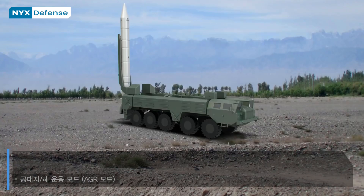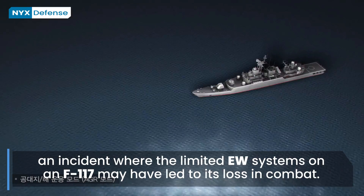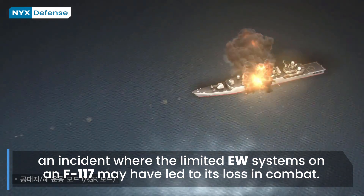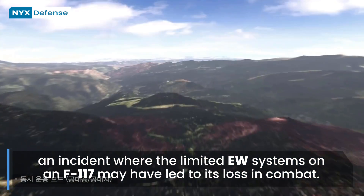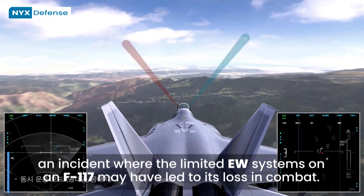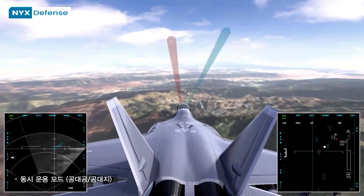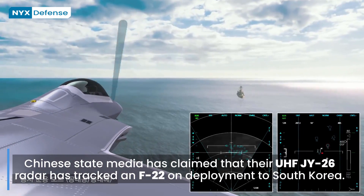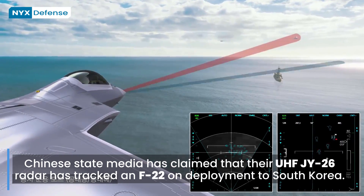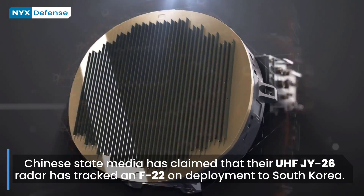Stealth is now seen as part of the overall electronic warfare issue, in that a stealthy platform is easier to hide with the assistance of jamming. Chinese state media has claimed that their UHF JY-26 radar has tracked an F-22 on deployment to South Korea. General Mike Hostage III has suggested that fifth-generation jet fighters will operate together in a combat cloud along with future unmanned combat aircraft, and Michael Manazir has suggested this might come as quickly as loading a new class of EMs or AMs to be launched at the command of an F-35.